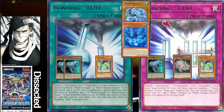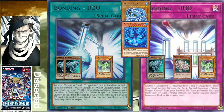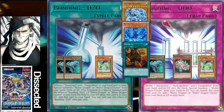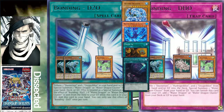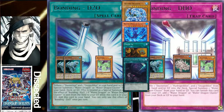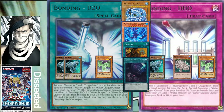Bonding D2O also has a graveyard effect: if Water Dragon or Water Dragon Cluster is sent from your field to the graveyard while this card is in your graveyard, you get to add it back to your hand — so it recycles itself. The original Water Dragon is level 8, so you could use Trade-In with it. You can also drop D2O with something like Twin Twisters and not feel too bad about it, since it can bring itself back.